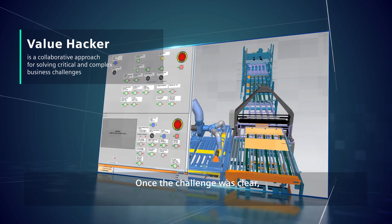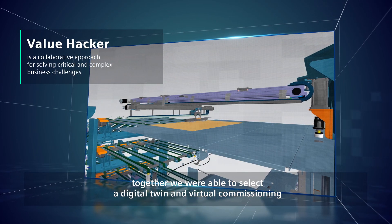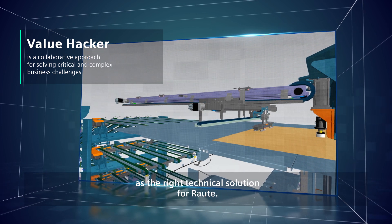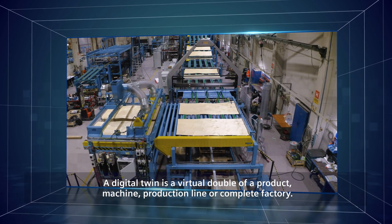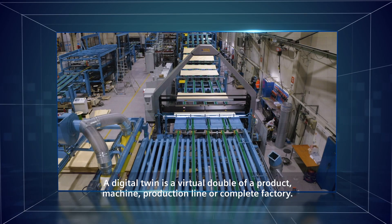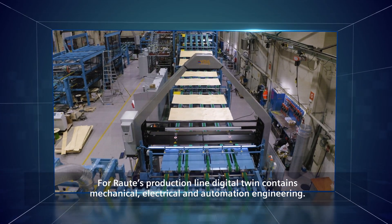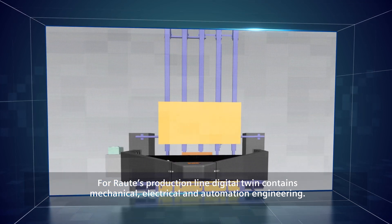Once the challenge was clear, together we were able to select the digital twin and virtual commissioning as the right technical solution for Rauten. A digital twin is a virtual double of a product, a machine, a production line or a complete factory. For Rauten's production line, the digital twin contains mechanical, electrical and automation engineering.